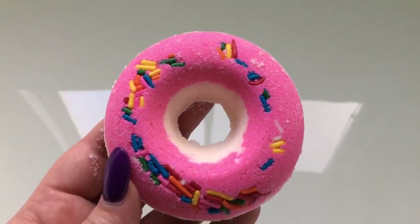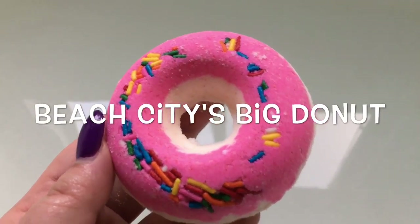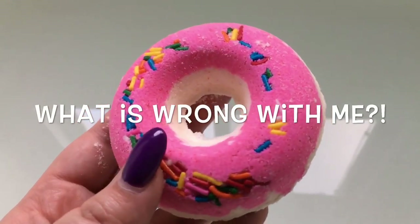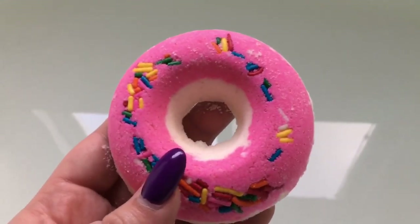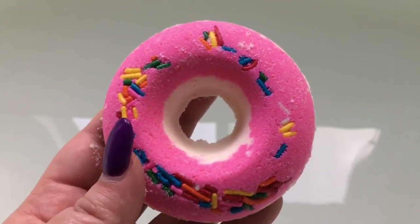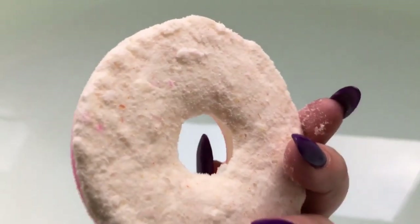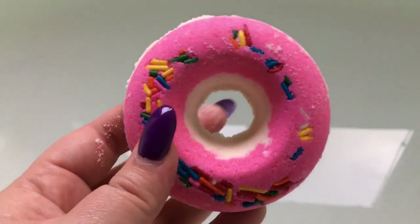Hey guys and welcome back to another bath bomb review and demo. Today I have for you the big donuts glazed doughnut by the Fizzy Philly. This is another one of the Steven Universe inspired bath bombs and it smells exactly like a strawberry doughnut. Some ingredients special to this one are shea butter and coconut oil. And as you can see, it is adorned with sprinkles and has a more pale toned bottom and pink frosting.